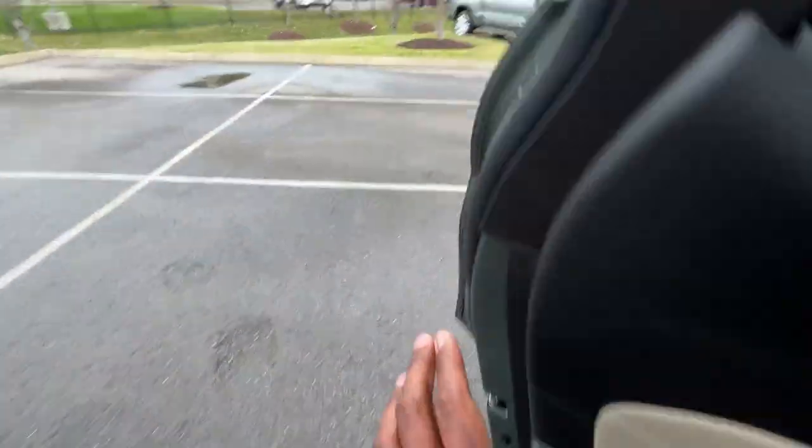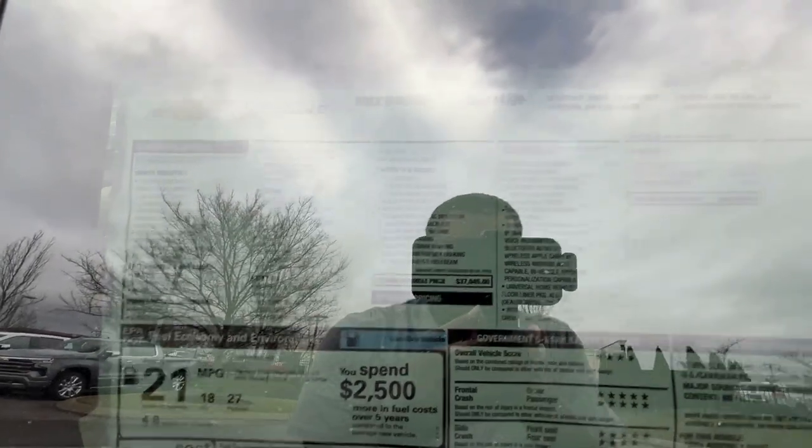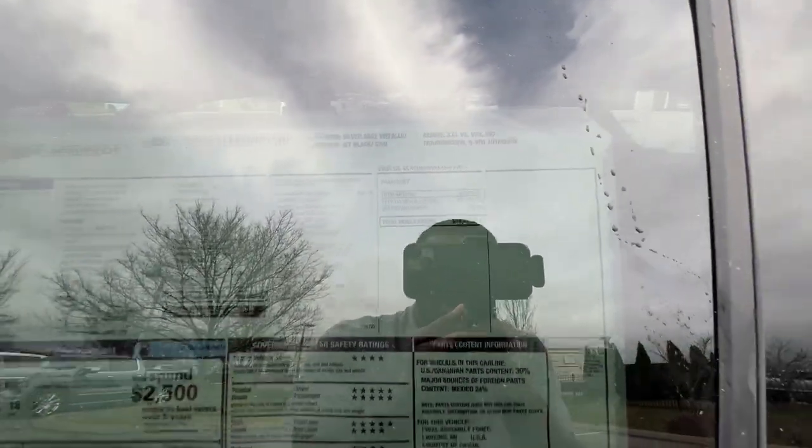Let's check out this window sticker. Here are all of your standard features. I definitely recommend the convenience and driver confidence package — it's $1,295. You get the heated seats, remote start, power liftgate, etc. This sticker comes in right at $40,015.